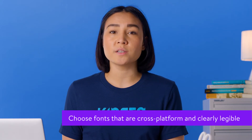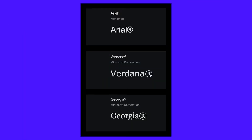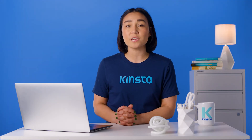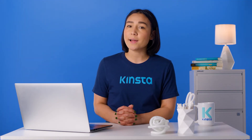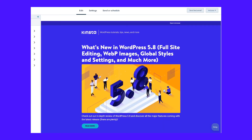When it comes to fonts, you'll also want to make sure the ones you choose are cross-platform and clearly legible. Arial, Verdana, and Georgia are all solid options. Finally, it's a good idea to make most of your email's content text and minimize the amount of HTML you include. Your company branding and maybe a pop of color can do wonders for engagement without going overboard.